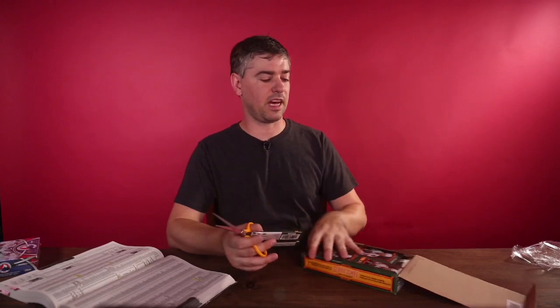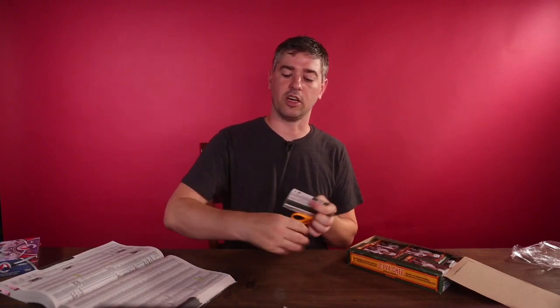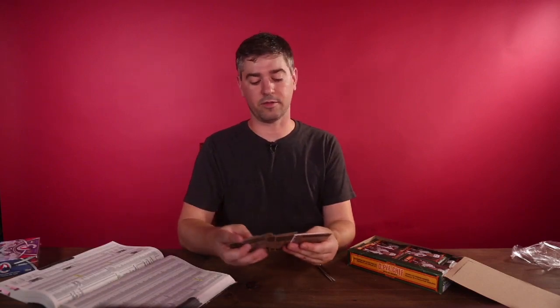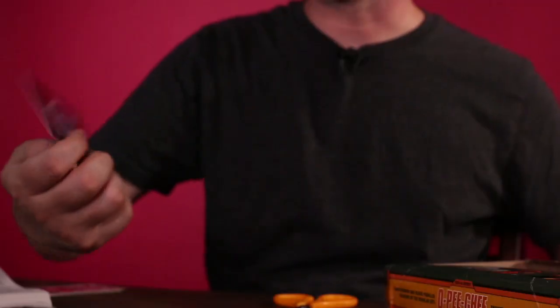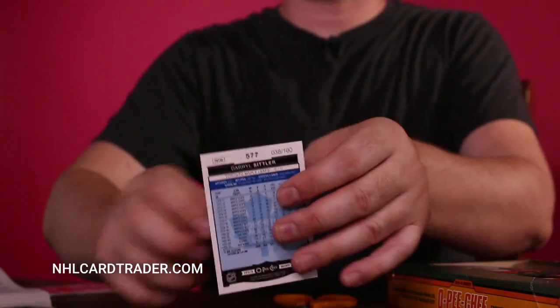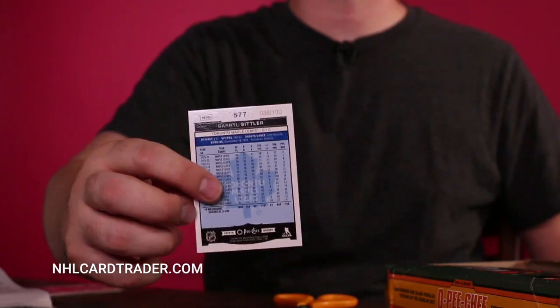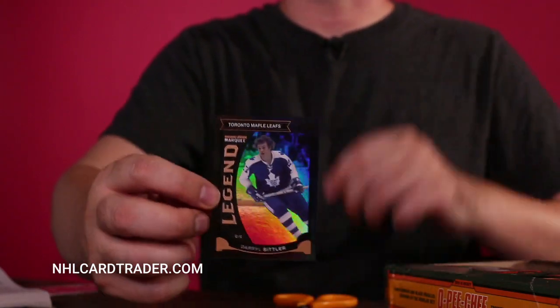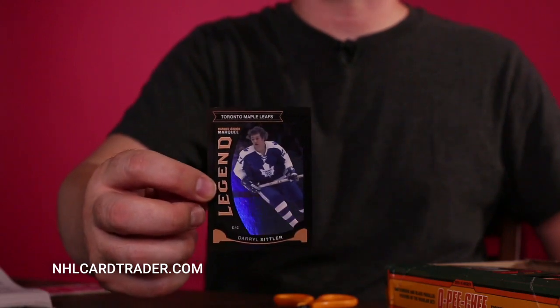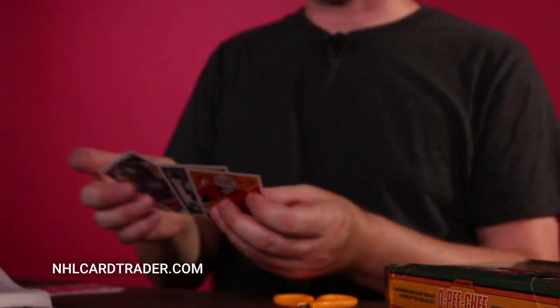So this is what the packs look like and we'll open them up. A lot of these are just standard cards, so we'll set those aside and only show you the higher value cards. Oh yeah, first one we got a nice Daryl Sittler card. What makes this card unique is on the back here — this is card 38 out of 100. So this is worth some money. You want to get cards like this in your packs. Great start, box one we found a good card.